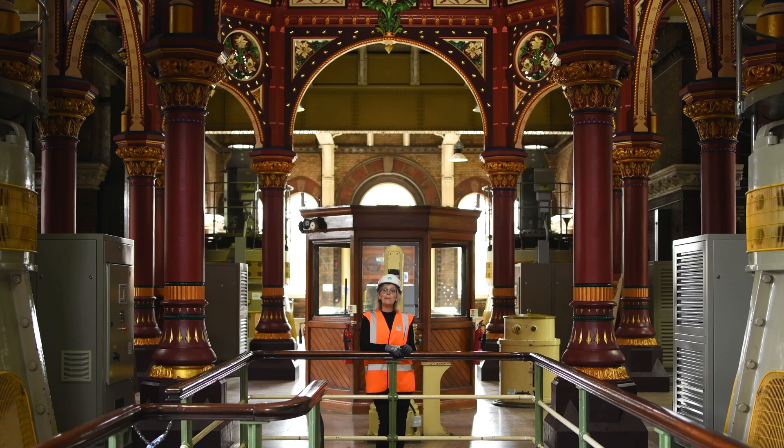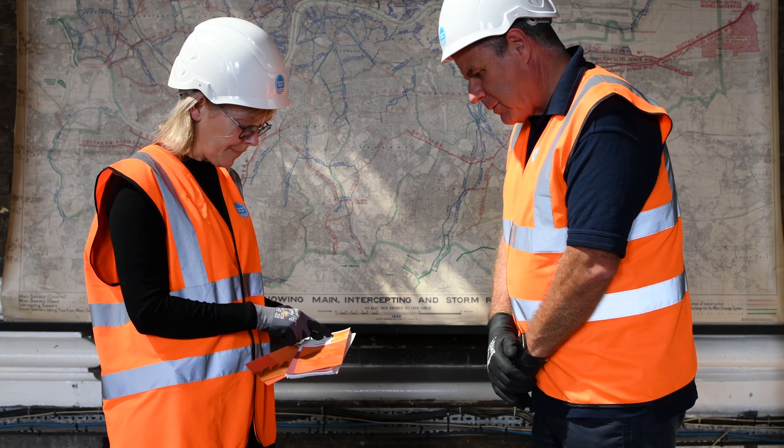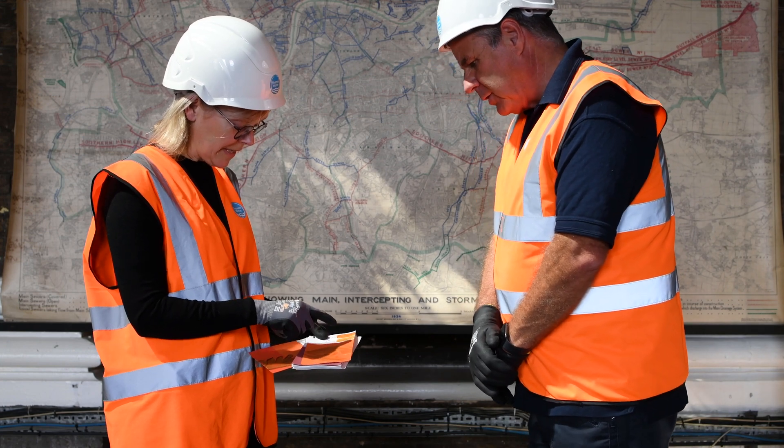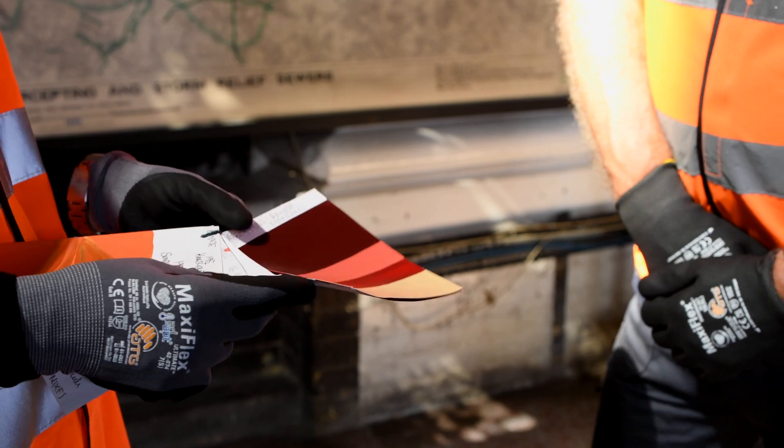This extravagant colour scheme that you can see behind me was recreated in 2018 and 2019. To establish the colour scheme, I worked with historic paint researcher Helen Hughes, who took about 800 samples of the original paintwork, taking paint chips from all areas where she thought there might be a change of colour.